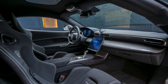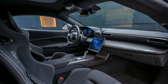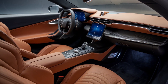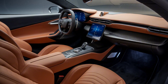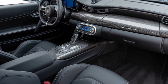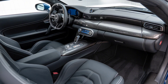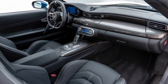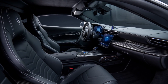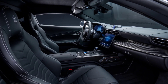Moving inside, the 2025 MC20 keeps things clean and driver-focused. The cabin is a perfect mix of luxury and minimalism. You've got premium materials like Alcantara and leather throughout, with a carbon fiber center console. The digital instrument cluster and 10-inch touchscreen infotainment system are designed to keep everything at your fingertips without taking away from the driving experience. Maserati has packed in all the latest tech — wireless Apple CarPlay, Android Auto, and even a premium sound system from Sonus Faber for those moments when you're not revving the engine.